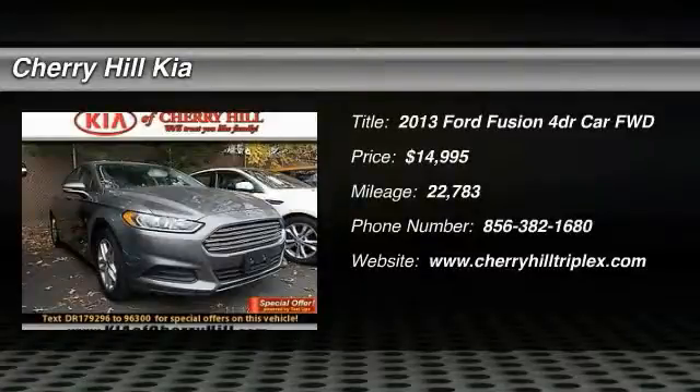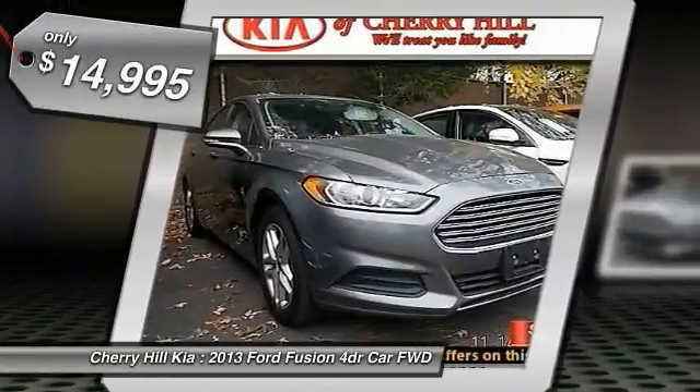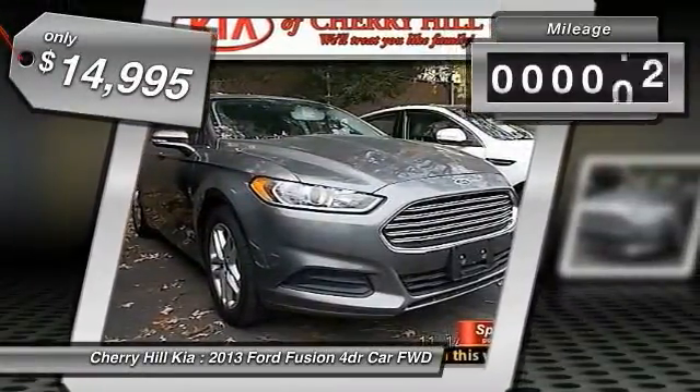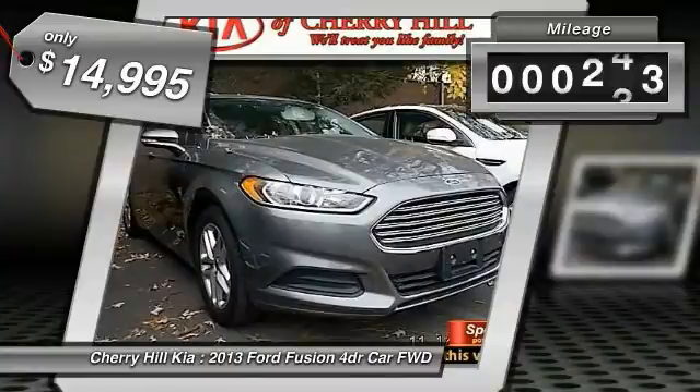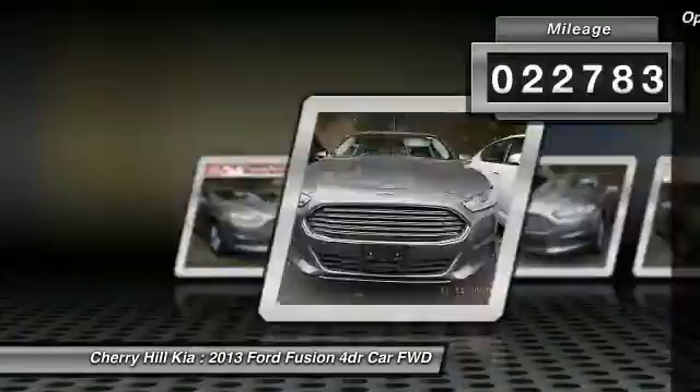The 2013 Fusion. You can have both impressive power and great economy in a Fusion, and it is priced below $15,000. This vehicle has less than 25,000 miles.